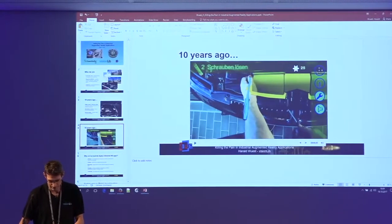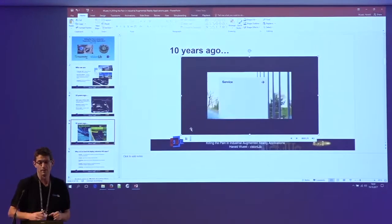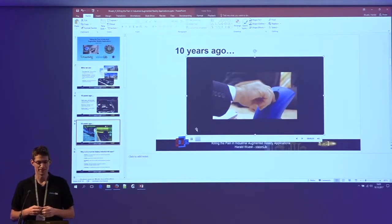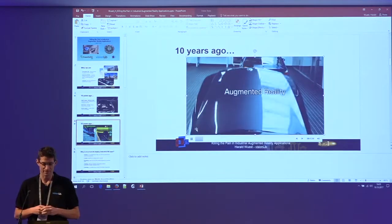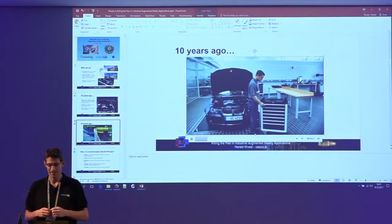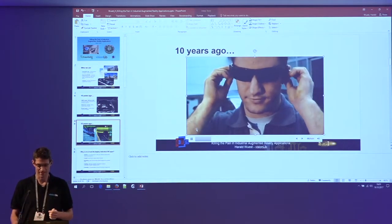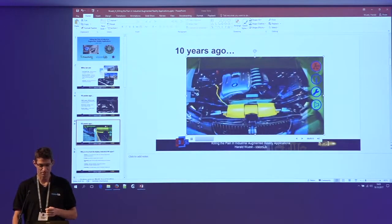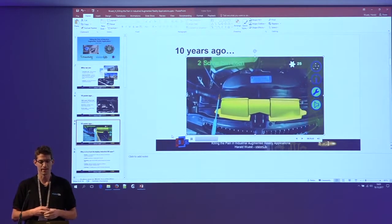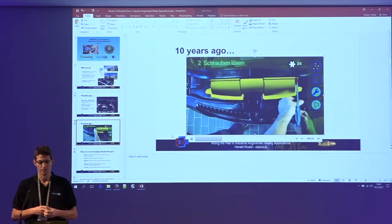Our project partners made a marketing video — probably many of you know this video — promoting the idea of a technician using fancy augmented reality glasses to see step-by-step instructions. Of course this is all a bit fake, but this idea has been around for many years. BMW at 2010 was thinking this technology would be distributed in every repair station around the world.